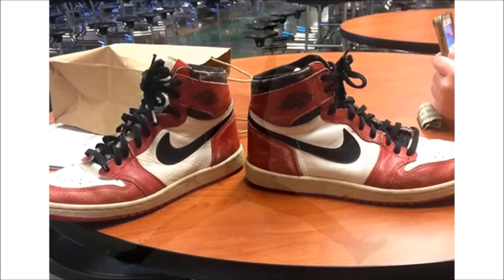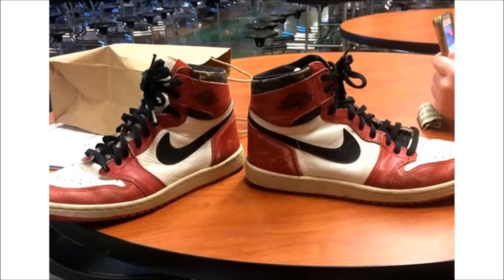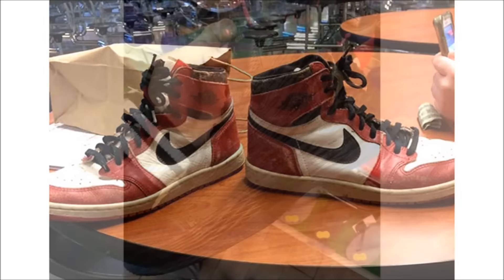Over to Jordan Brand — I think this story is cool, but I'd be pissed. We have a candidate for teacher of the year: a teacher who gave a student a pair of OG Chicago 1s. According to the person who received them, the teacher noticed the student was a sneaker fan and gave him his son's OG pair. Nice come up — but what would you do if your parents gave these away?